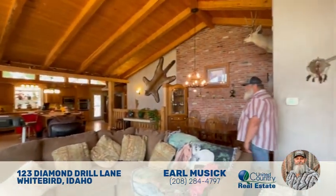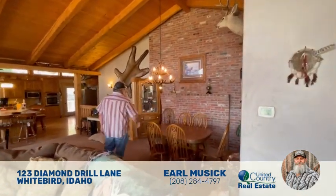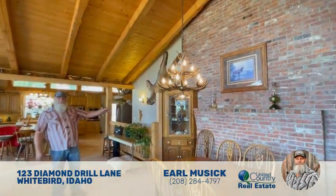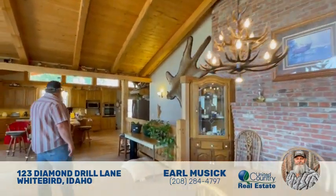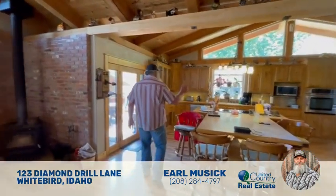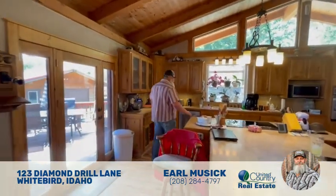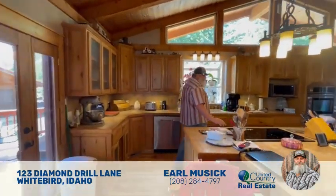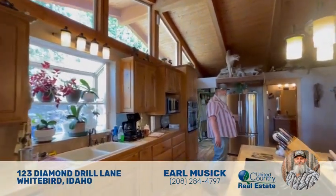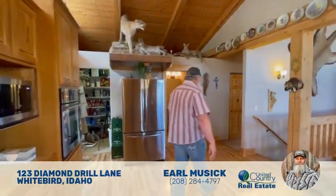Turn the corner right here and there is a formal dining area with a deer antler chandelier, a brick background, and even a built-in china hutch. Then we move into the kitchen area — there are new stainless steel appliances in here. It's a really beautiful, nice big kitchen with a hot plate, oven, a pantry, and a little water closet.